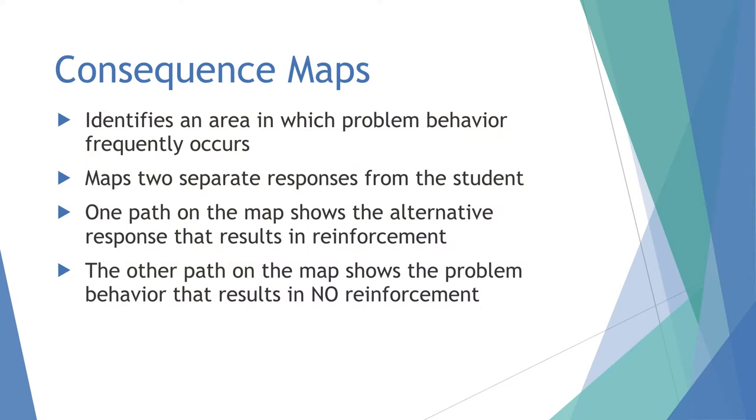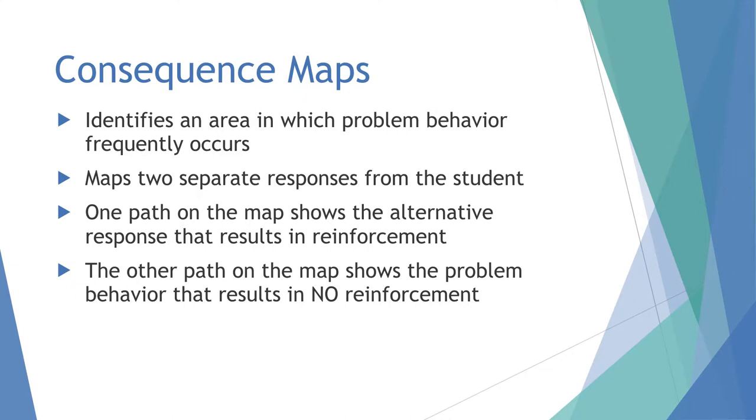A consequence map identifies an area where problem behavior frequently occurs and maps out two separate responses. We show the situation where there's potential for a problem behavior and two choices, mapped out visually. One path shows the alternative responses resulting in reinforcement or a reward; the other path shows the problem behavior and how the reward doesn't show up. We don't focus on punishment — rather, in order to get the reinforcer, you do this good thing, and when you do, the reinforcer shows up.